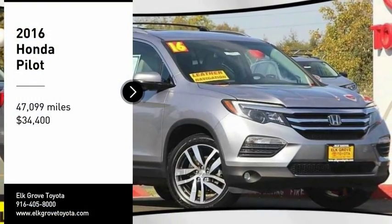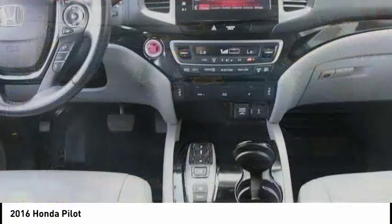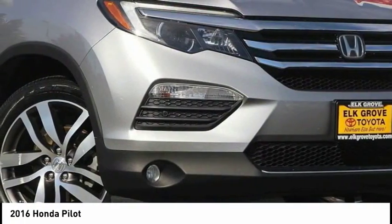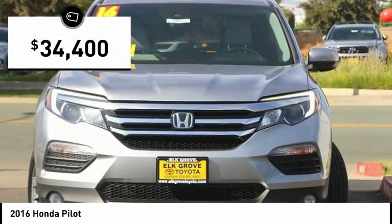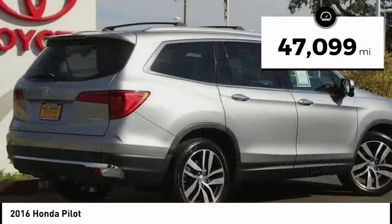Make a great choice today with the 2016 Pilot. Optimal utility, indulgent interior, powerful performer — you'll be ready for almost anything in the Honda Pilot. It's priced below $35,000 and has less than 50,000 miles.